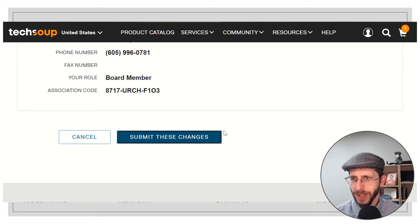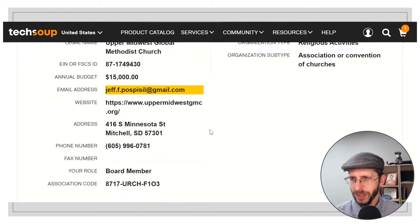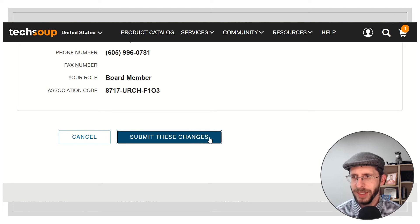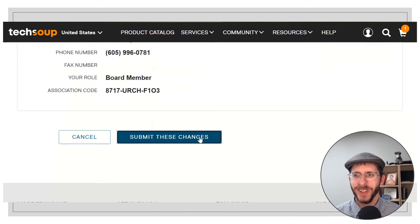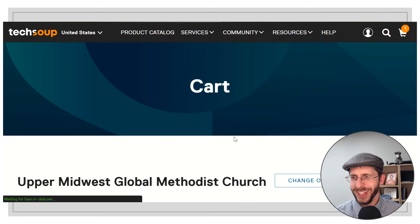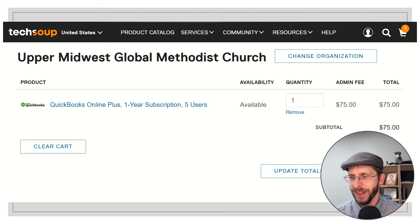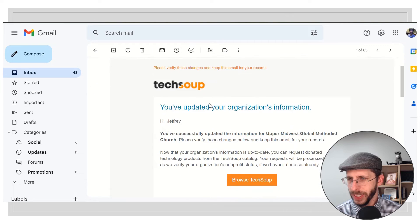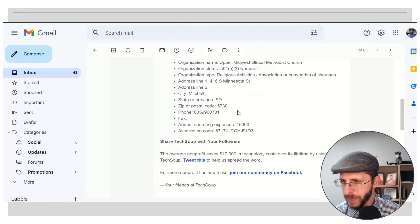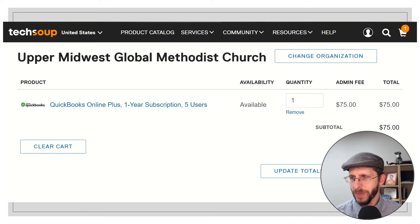Everything looks good, so I'll submit these changes. Sometimes it helps to click it more than once — sometimes I get impatient. There we go. Now I'm back to the cart, so I'm going to go ahead and pay again. I did get an email that said my account was successfully updated.